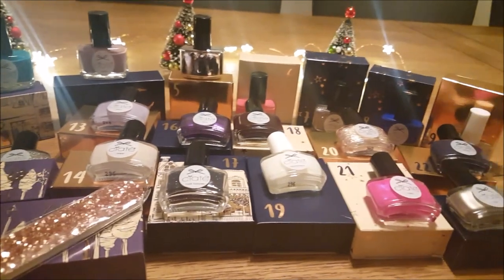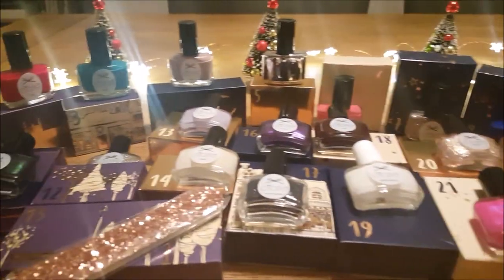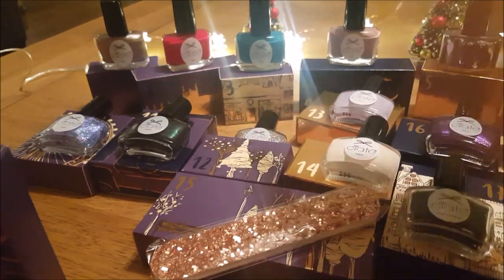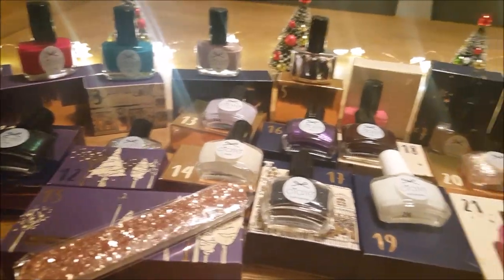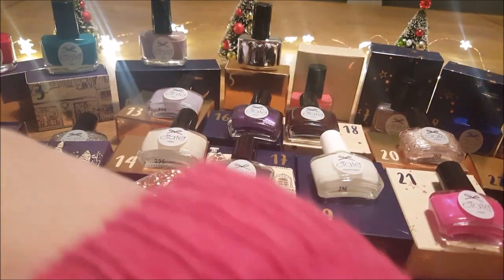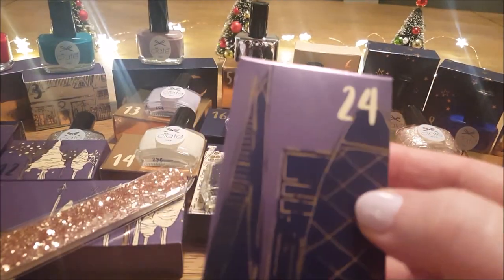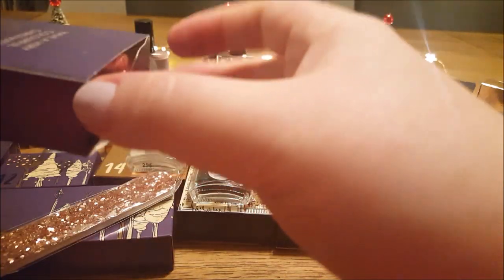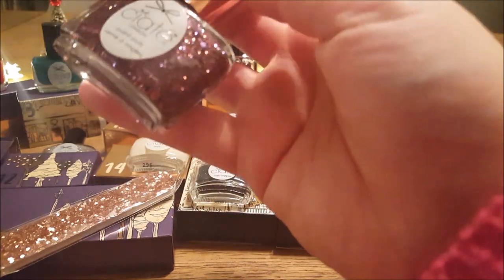Look at this — this is our full collection, right back to number one, all the way along. Beautiful! So this is the last one to open from the Ciaté range. Let's have a look at what's inside. It's a big bottle — it's a full size!